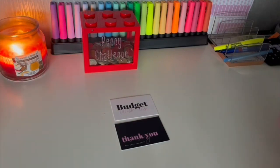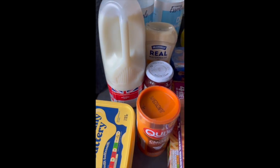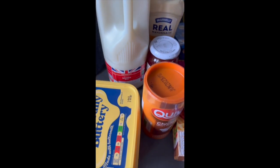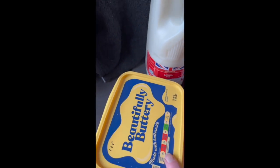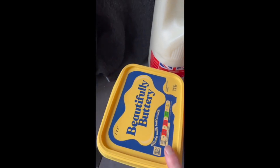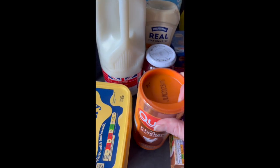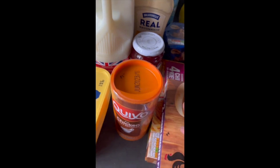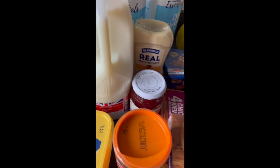Okay everyone, let's go through everything — I've written the prices on to make it easier than going back to the receipt. I've bought one kilogram of beautiful buttery spread at £1.25, chicken gravy granules at 85p, and some jam which was 28p — we go through jam like there's no tomorrow.